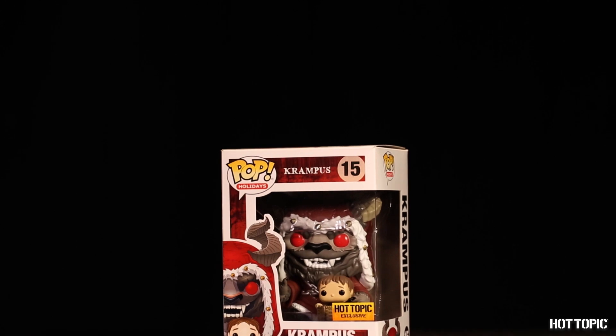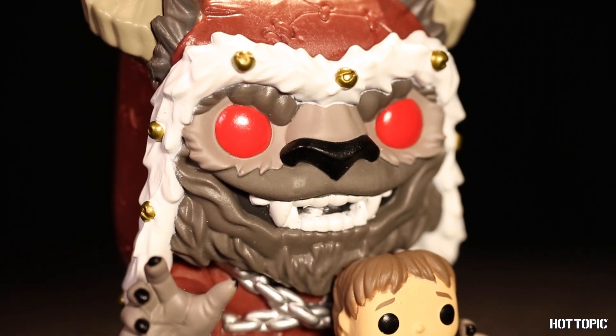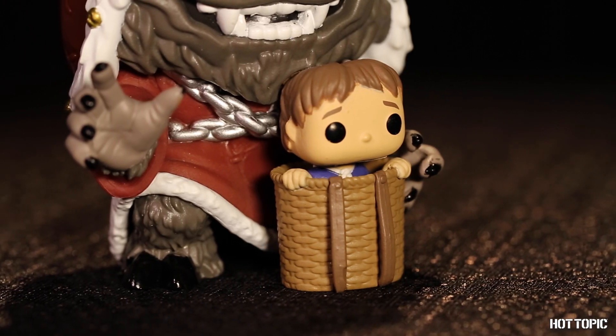For all of those naughty boys and girls on your list, we have the perfect present. It's Krampus and he's in his bright red outfit with bells on and has an unfortunate child in his basket.